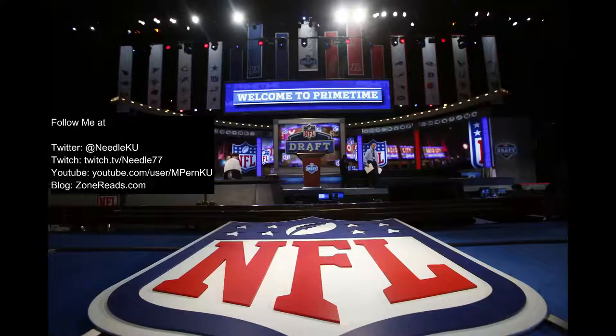Alright, here with you again, and today is a guy that I feel like a lot of people are interested in — Coney Ealy, Missouri defensive end. I'm going to call him a defensive lineman because he plays all over the field. I really enjoyed what I saw out of him, and I'm going to try and give you guys a real good look at what he does well.